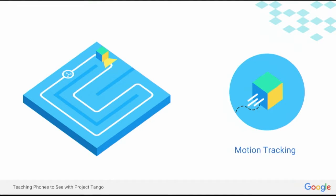Motion tracking allows Tango devices to track both their position and orientation in space. The device keeps a log of the visual features that it sees in the environment and calculates its position and orientation relative to static features in the world.